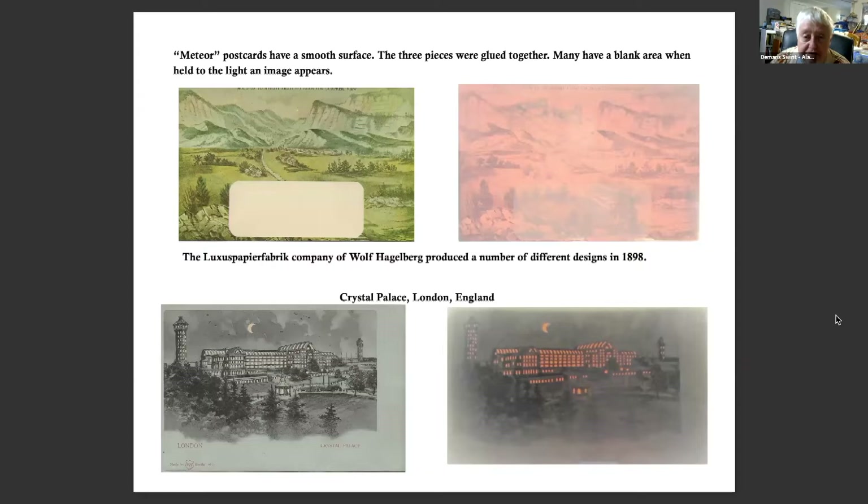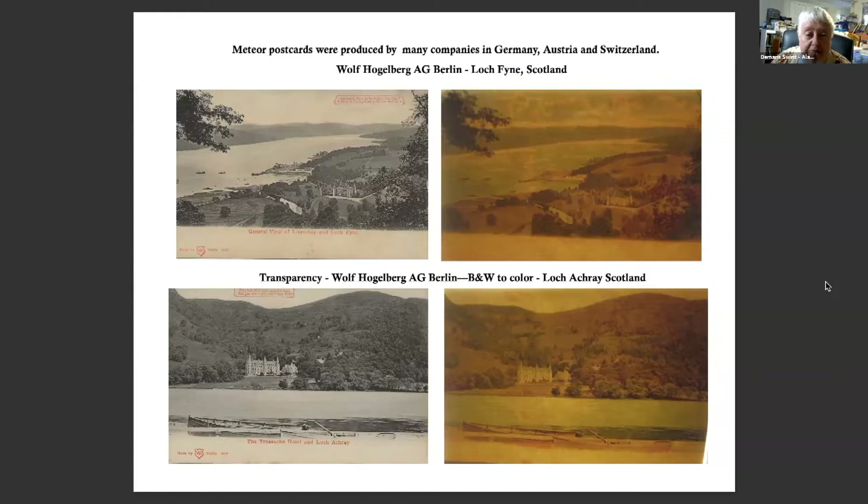A Meteor postcard has a very smooth surface with three pieces glued together. Many have a blank area where, when held to the light, an image appears — in the top one, there's a train right in there. The Crystal Palace was printed by Lux's paper fabric company of Wolf Hagelberg, producing many designs in 1898. The Crystal Palace in London was built for the Great Exhibition from May 1st to October 15th, 1851, and burnt to the ground on November 30th, 1936. Meteor postcards were produced by many companies in Germany, mostly Wolf Hagelberg of Berlin.